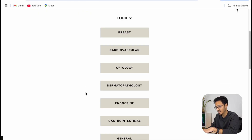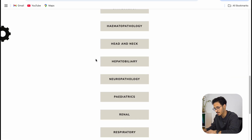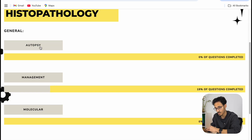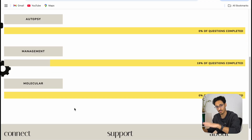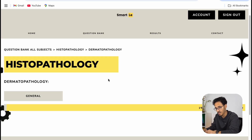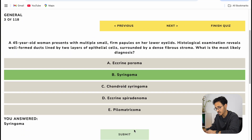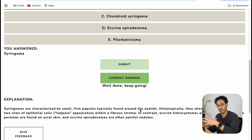All the topics are clearly laid out — all the systems you need for your exam are right there. You'll find autopsy questions, management questions, and even molecular questions. Let me show you a few examples. Going to dermatopathology and clicking general, you can see the number of MCQs available. Here's a sample question: a 45-year-old woman presents with multiple small firm papules on her lower eyelid; histological examination reveals a well-formed duct lined by two layers of epithelial cells surrounded by dense fibrous stroma — what is the most likely diagnosis? The answer is syringoma.